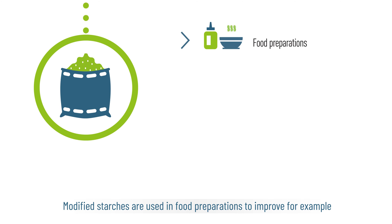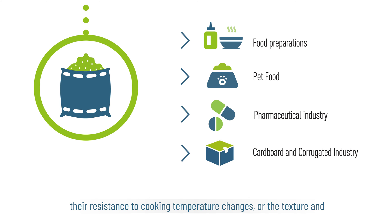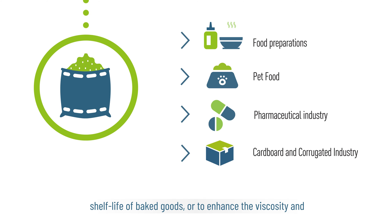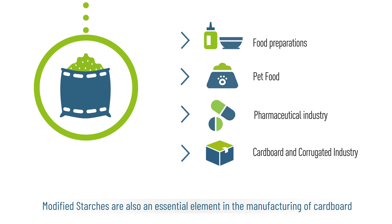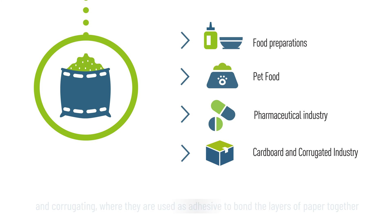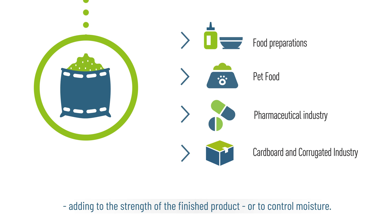Modified starches are used in food preparations to improve, for example, their resistance to cooking temperature changes, or the texture and shelf life of baked goods, or to enhance the viscosity and stability of sauces and dressings. Modified starches are also an essential element in the manufacturing of cardboard and corrugating, where they are used as adhesive to bond the layers of paper together, adding to the strength of the finished product or to control moisture.